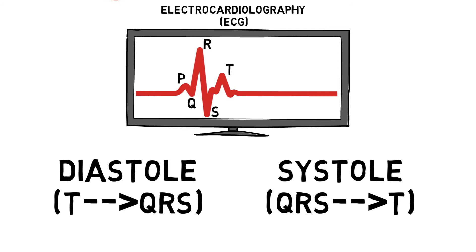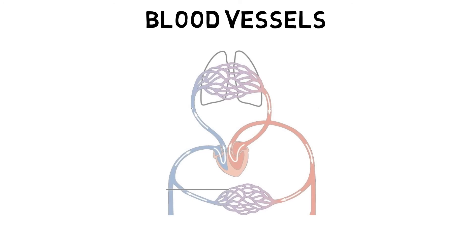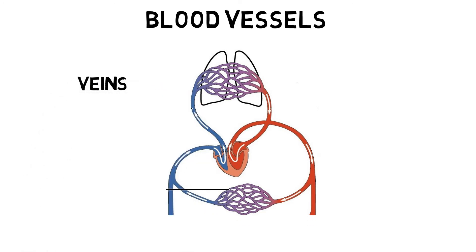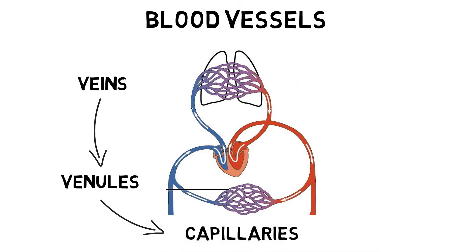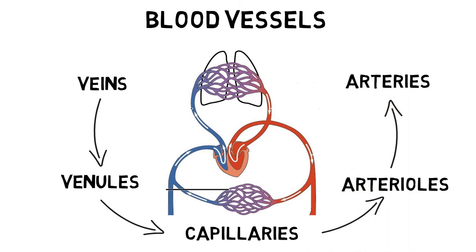The next component of the CV system is the intricate network of hollow tubes called blood vessels. Like roads up and down the country, blood vessels transport blood all over the body, varying in sizes and directions. Veins carry blood towards the heart and are equipped with valves to prevent reverse flow. Venules are small branches of a vein that connect to capillaries. Capillaries are the smallest blood vessels, only a single cell in diameter, and are the site for chemical and water exchange between blood and tissues. Arterioles are smaller branches of an artery that connect to capillaries, and arteries carry blood away from the heart.